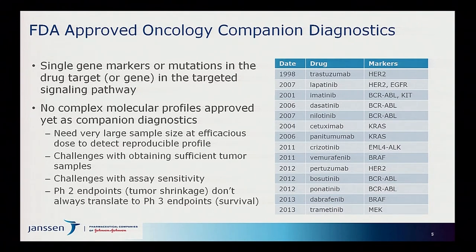There are about 14 companion diagnostics approved by the FDA for use with various drugs in cancer. Importantly, all of these depend upon recognizing a mutation in a specific gene or expression in a specific gene — frequently the target of the therapy itself, such as herceptin or trastuzumab — or recognizing a mutation in the signal transduction pathway downstream. In all cases, they're looking at a single marker.